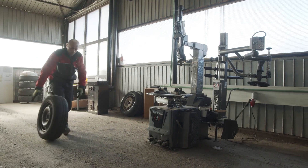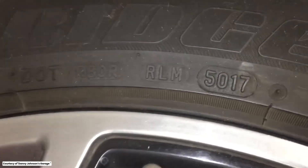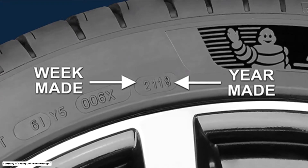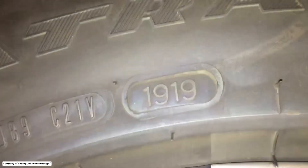Most manufacturers recommend replacing tires every six to ten years, depending on storage conditions. You can check the manufacturing date on the tire's sidewall. It's a four-digit code where the first two digits represent the week and the last two represent the year. For example, 2319 means the tire was made in the 23rd week of 2019.